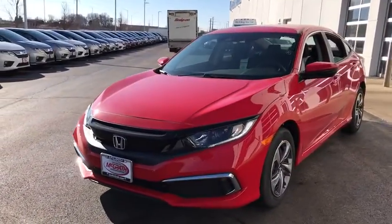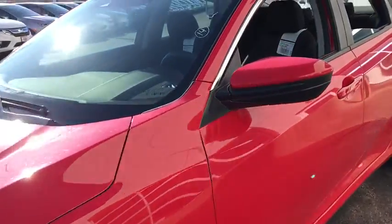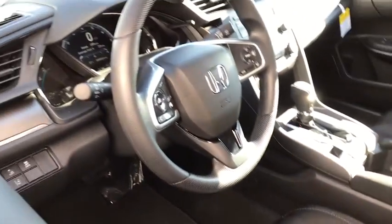Here are some of this vehicle's great options: backup camera, front wheel drive, trip computer, day and night rear view mirror, outside temperature gauge, cloth seat trim, and automatic air conditioning.